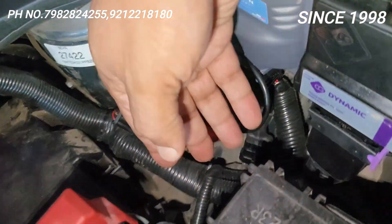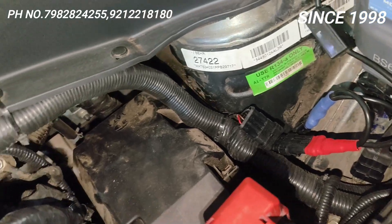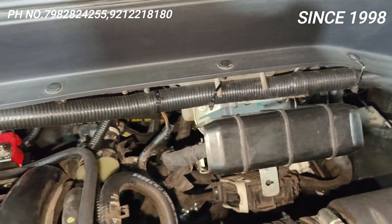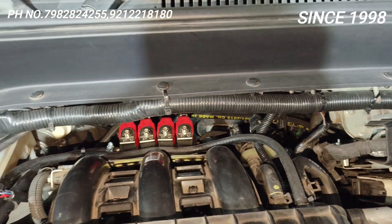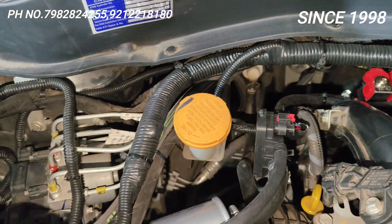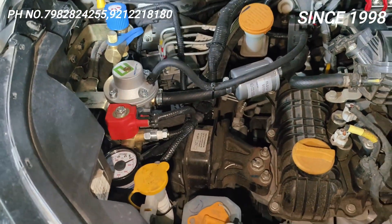Isme jo humne wiring kiya, dhekho wiring ka precision. Yeh jo wiring ja rahi hai, yeh saari ek spiral tube mein ja rahi hai. Spiral tube mein wiring kyun deta hoon? Normal taping nahi karunga — woh 6 mahine ya ek saal mein tape nikal jayega. Lekin jaise Tata ne apni gaadi ke andar jo wiring diya hai, same waise hi humne wiring diya hai. Ab yeh aaram se 15 saal chalega.